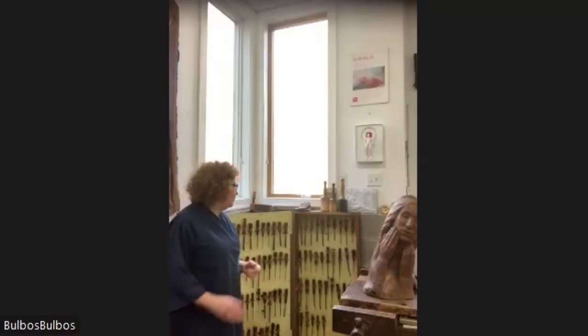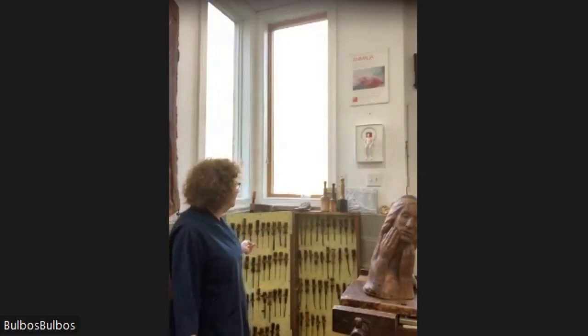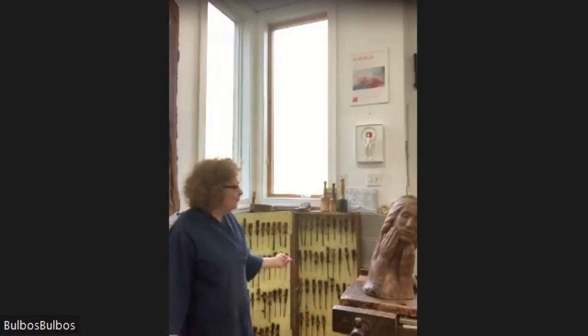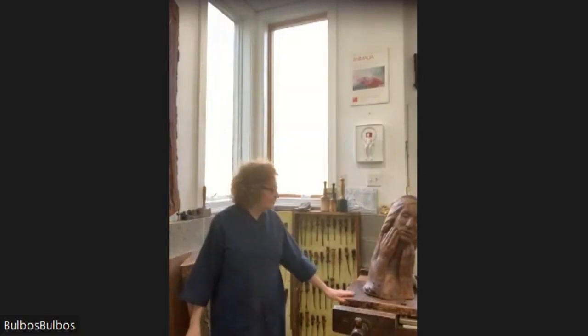Welcome to my wood carving studio. These are Richard McDermott Miller's grandfather's wood carving tools and Stanley Blybell's carving table. So how lucky am I?